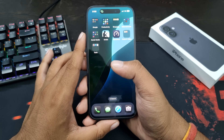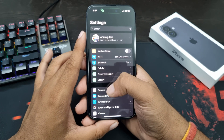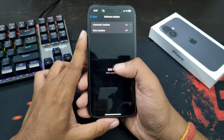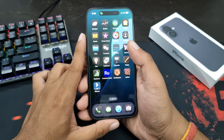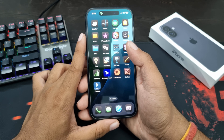Well, Genmoji will come with the iOS 18.2 update. And if you go to Settings now, tap on General, and then tap on Software Update, you can see here the latest version of iOS is iOS 18.1. iOS 18.2 will come in December, and then you will get Genmoji on your iPhone.